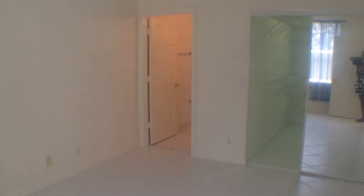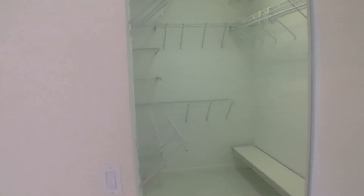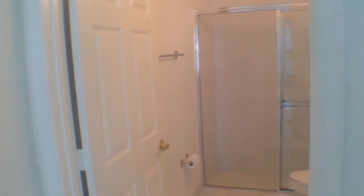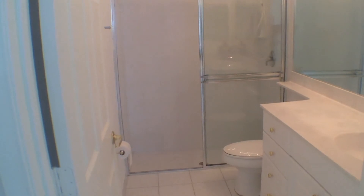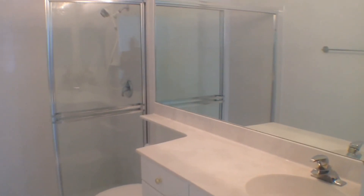Last but not least, we're going into the master bedroom. It's a very large master — you can fit a king-size bed in here along with all your necessary furnishings. My favorite feature is this large shelved walk-in closet, which is really nice and also has a rack for your shoes. The master suite also features a walk-in glass-door shower along with a single vanity sink and mirror.